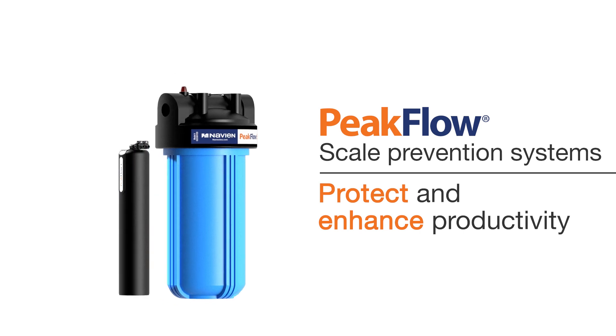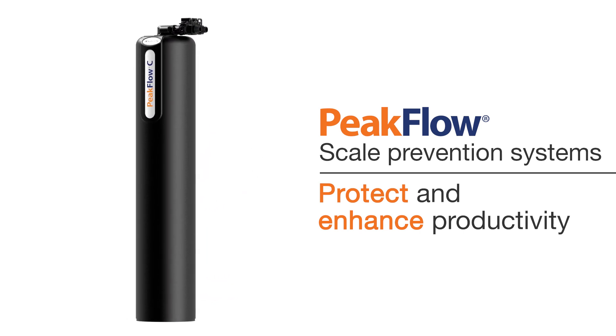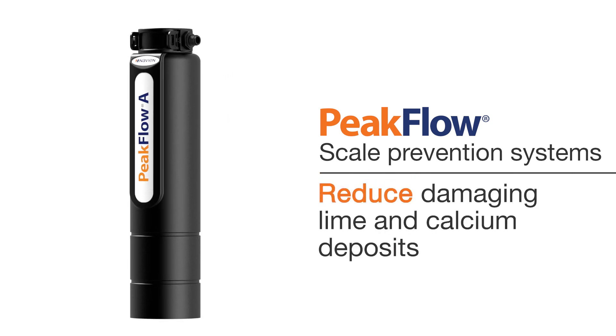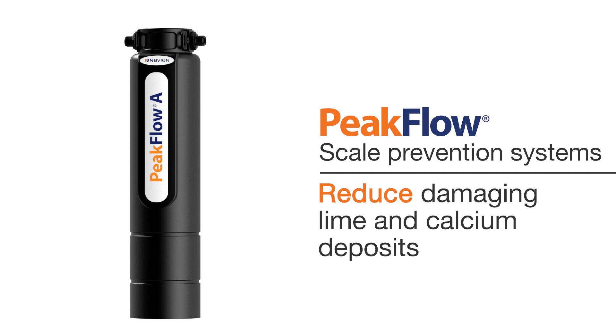Peak Flow Scale Prevention Systems protect and enhance the productivity of water heaters and other water-related equipment, and reduce damaging lime and calcium deposits for both residential and commercial water supply systems.